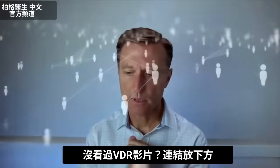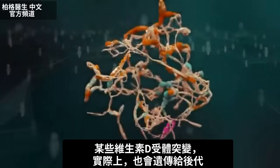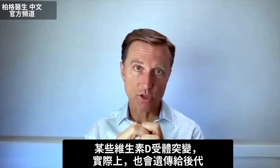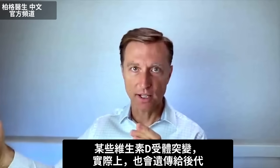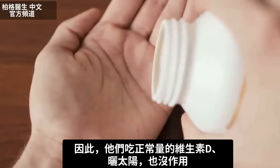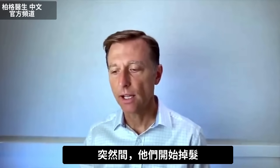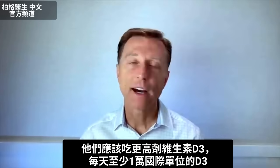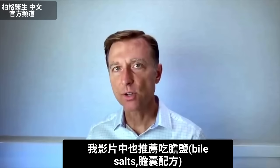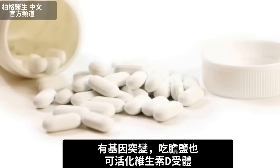If you haven't seen my video on this, I put a link down below. A certain percent of the population has a variant or alteration in the vitamin D receptor — a mutation — that can spread to offspring as well. This mutation doesn't allow a person to absorb vitamin D, so if they're taking the normal amount of vitamin D or getting a certain amount of sun, it doesn't work and they start losing their hair. What they should do is take more vitamin D, minimally 10,000 IU. I also recommend bile salts, which can activate the vitamin D receptor if there's a problem with this mutation.